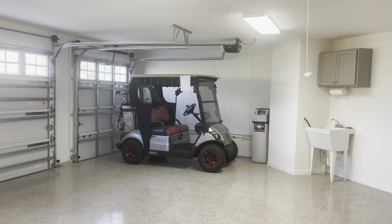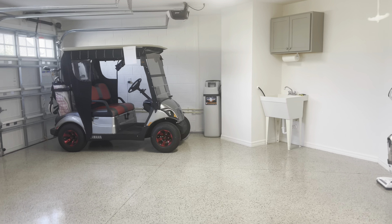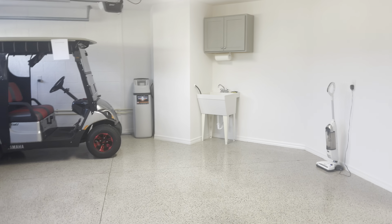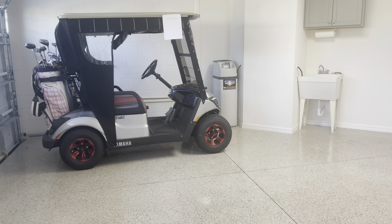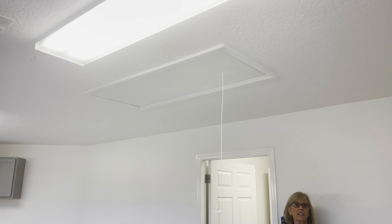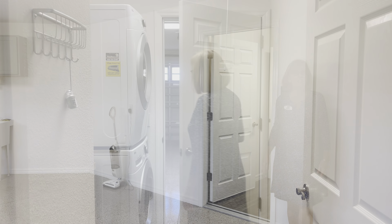You have a water softener and a sink. I will tell you that the golf cart is not included. You have attic stairs here, and there is some flooring up there — great for storage.